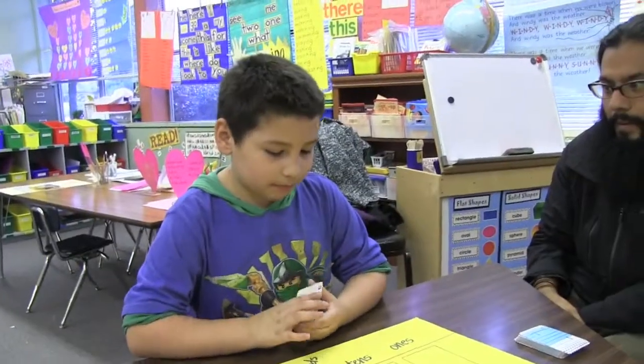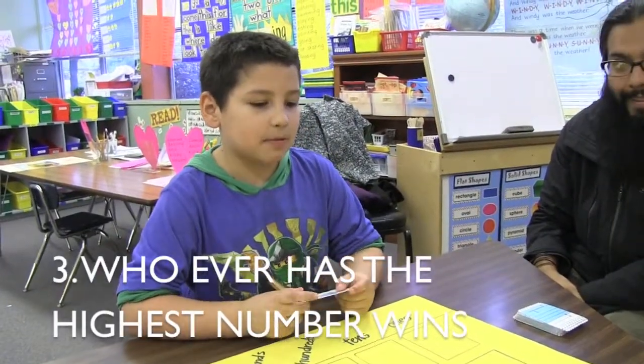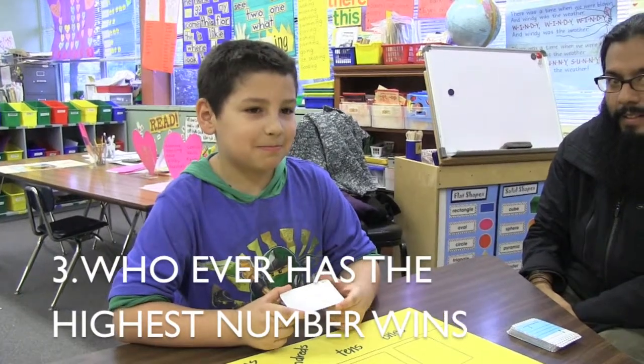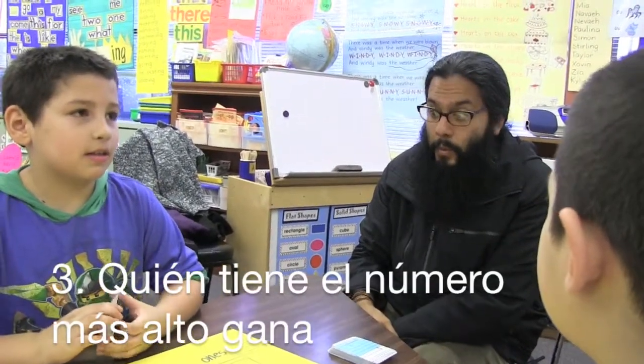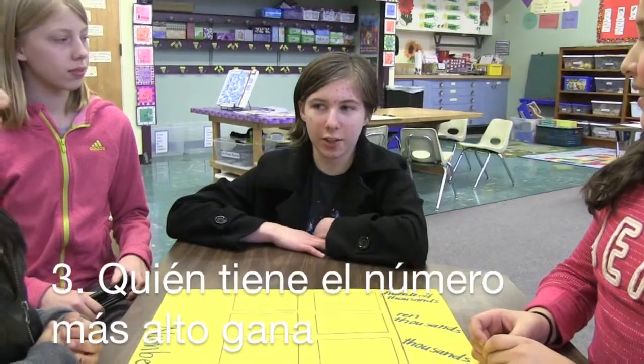And then whoever gets the highest number wins, and whoever gets the most points wins. Alright girls, let's play.